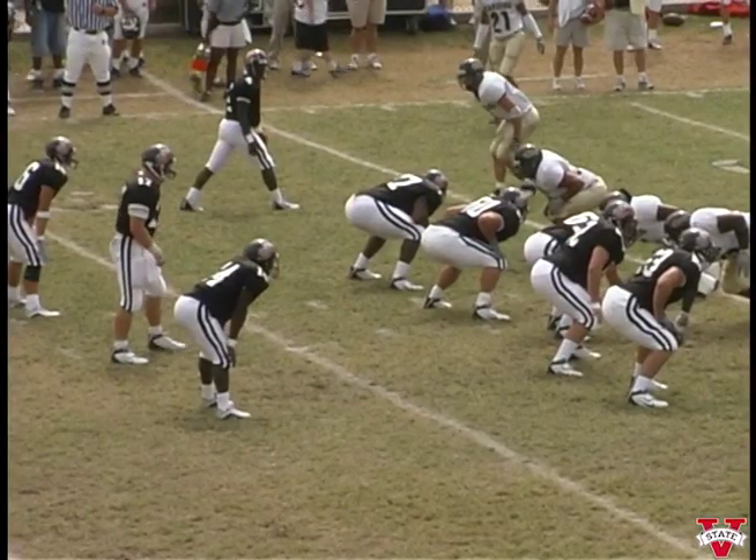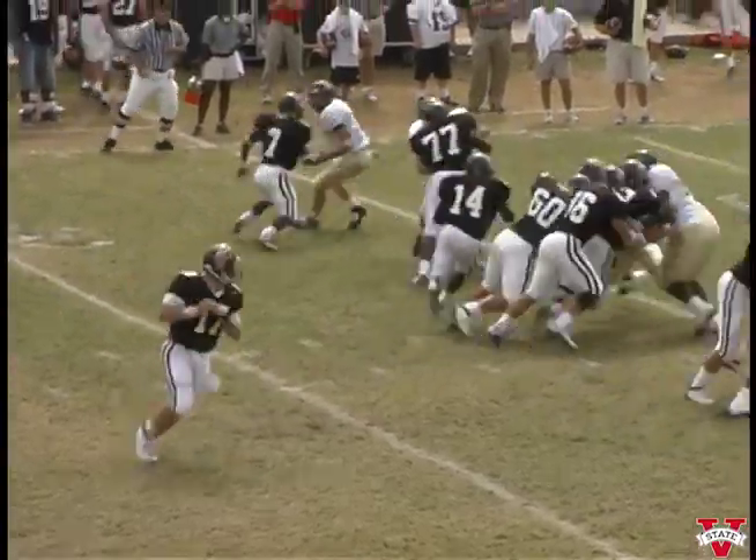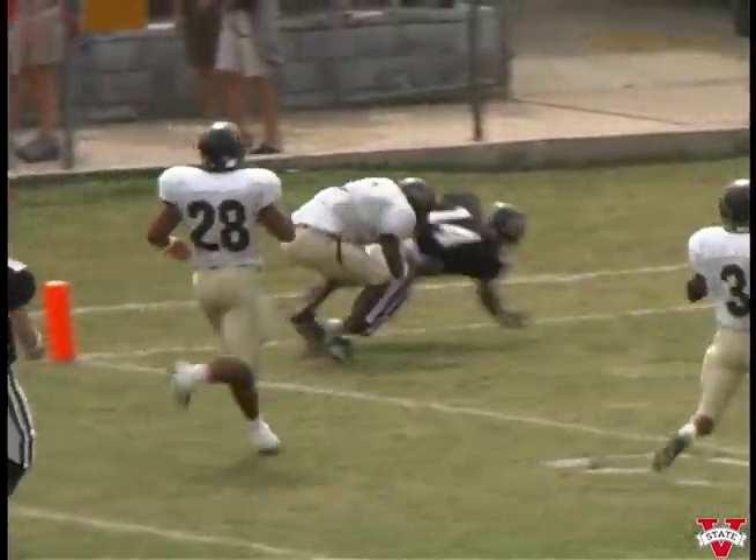At the twenty-seven-yard line. Lofton on the right side, two running backs. Bonner gives it to Aaron, coming to the left side — twenty-five, twenty, fifteen, ten, five. Touchdown, Aaron Jenkins!